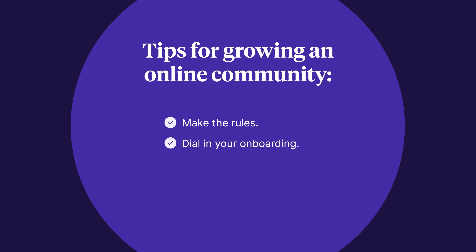Second, dial in your onboarding. When someone joins your membership, they're often at their most enthusiastic. This is a great time to let them know the rules and routines, invite them to engage, and encourage them to share the community with others. There's no right set of things to do with new members, but the most important thing is to have a purposeful plan for how you'll introduce new members to your community experience.